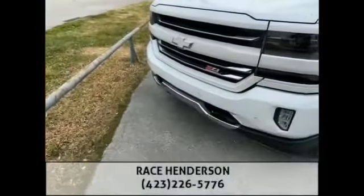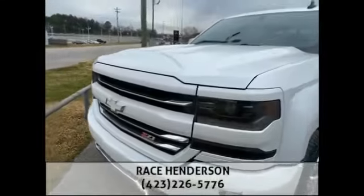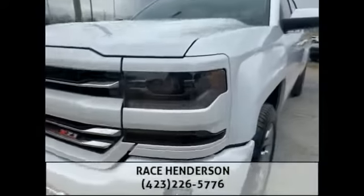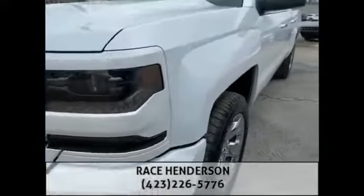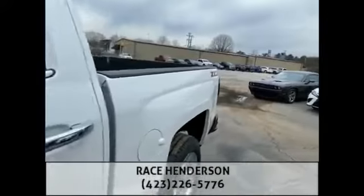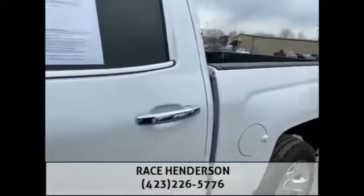This is an LTZ package with a color match grille and bumper. It's also the Z71 — you can see the Z71 badging right there. It's got some tinted projector headlights, a beautiful set of chrome wheels, in this gorgeous pearl iridescent tricoat, as they call this color.